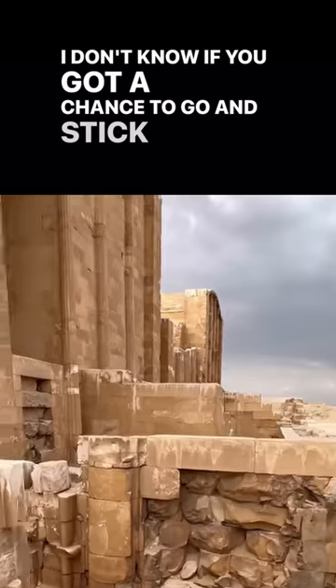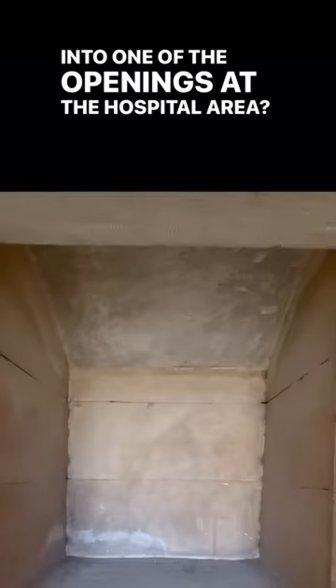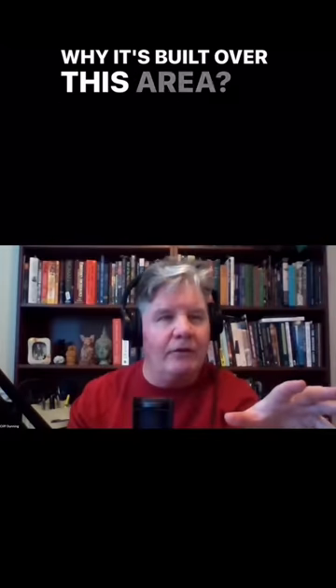I don't know if you got a chance to go and stick your head into one of the openings in the hospital area. You can hear that low thumping sound that keeps coming up. Where that sound's coming from, we don't know, or why it's built over this area.